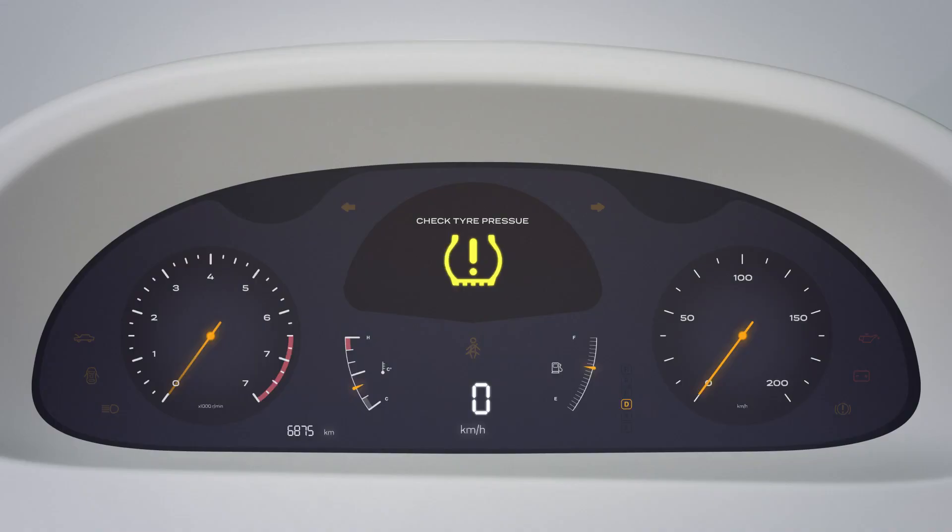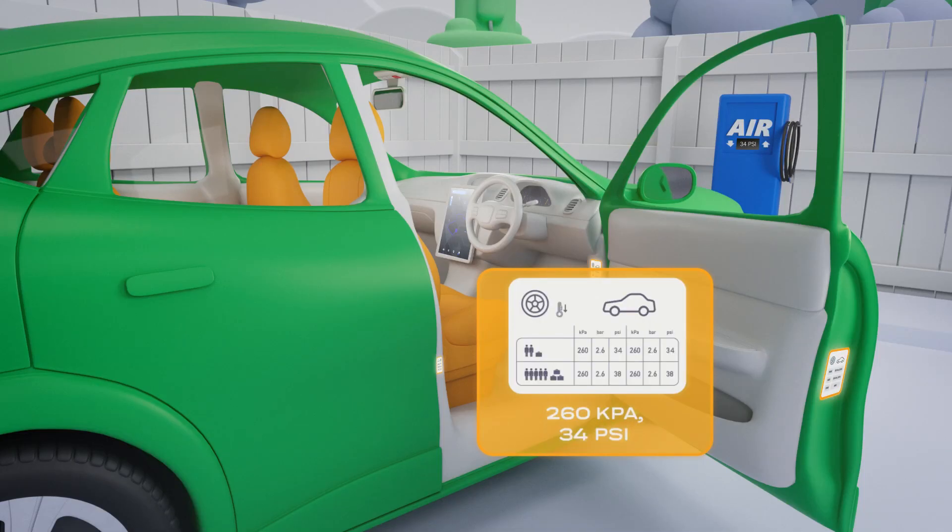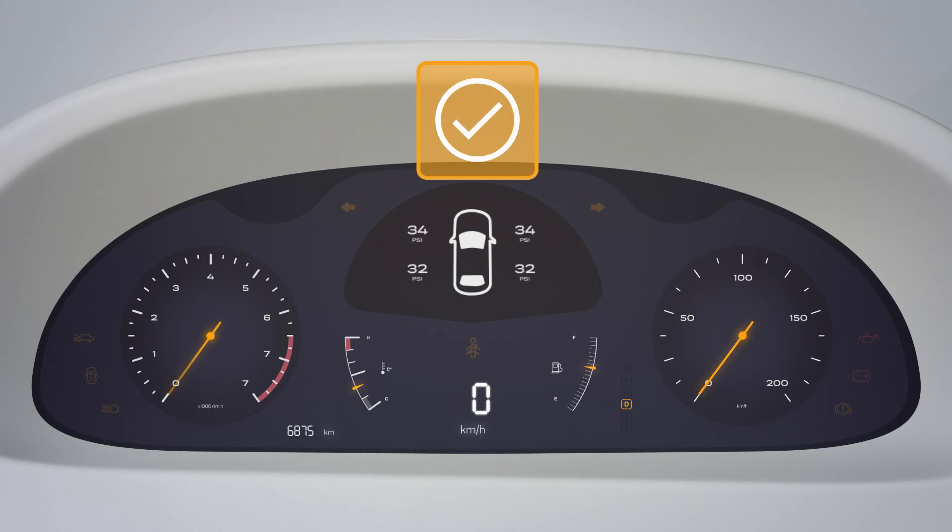Most tyre pressure monitoring systems require you to set them once the tyres have been inflated to the desired pressure level, as specified by the vehicle manufacturer. This is most often done through the vehicle's inbuilt screen or interface.